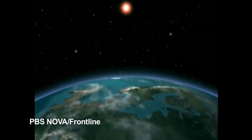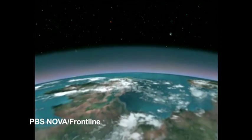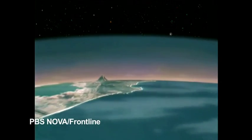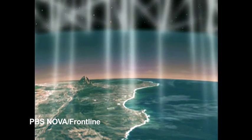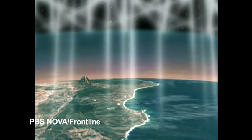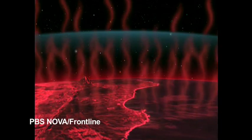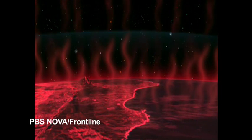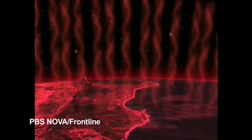Perhaps the most dramatic example of the greenhouse effect is the Earth itself. But for this effect, the Earth would be frigidly cold. Of the energy coming from the sun, about half the light gets scattered and absorbed before it reaches the surface. The rest is radiated back as heat or infrared radiation. In the absence of a greenhouse effect, this heat energy would escape back into space, leaving the Earth with an average temperature of zero degrees Fahrenheit.